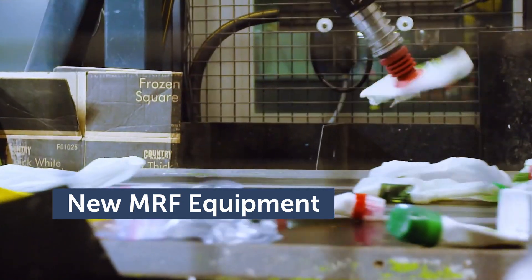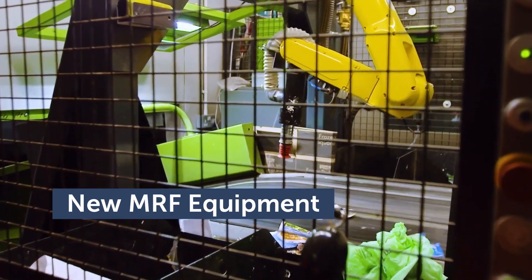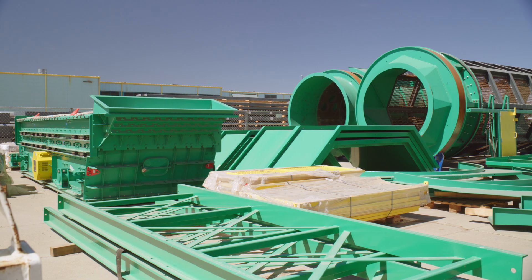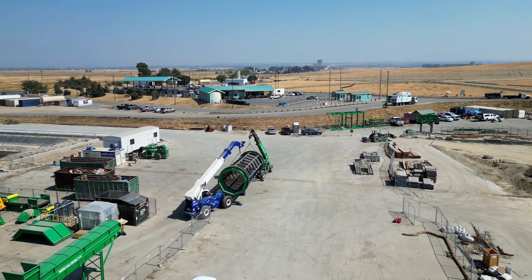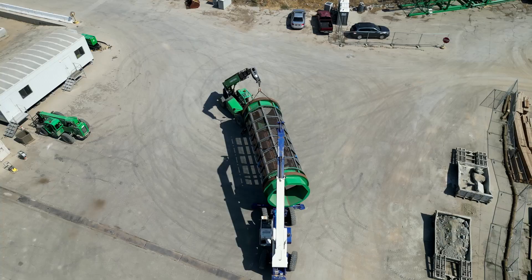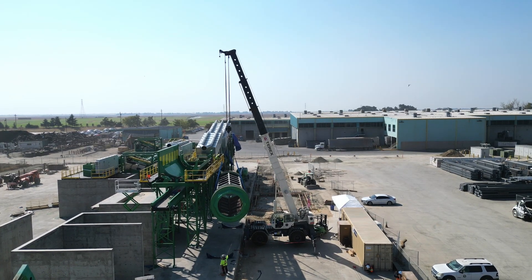The WPWMA's new MRF equipment includes state-of-the-art technologies like robotics, optical sorters, AI sorters, and more that will reduce reliance on humans to do the majority of sorting. Human hand sorters will instead be used for quality control — for example, making sure no random pieces of cardboard end up with the aluminum cans.